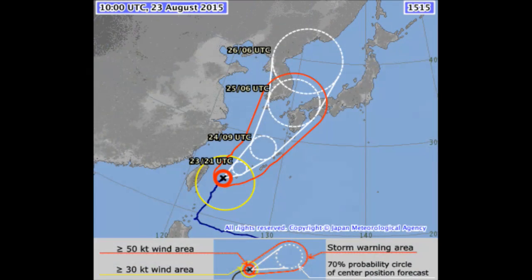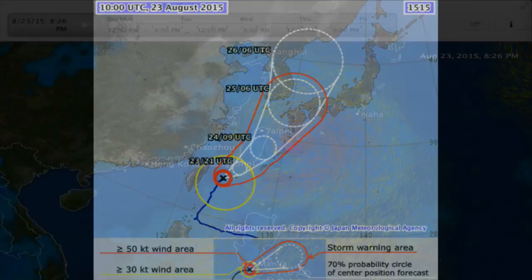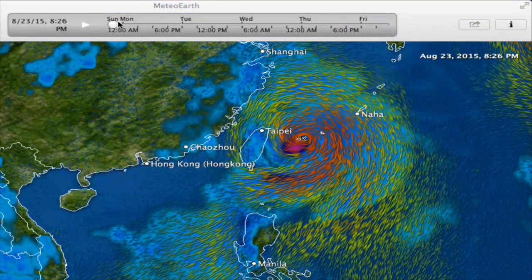Expected to continue to track towards the north. Don't think you're going to be seeing that type of eye there in Okinawa, but you are still going to be looking at some tropical storm-strength winds and typhoon-strength gusts as Typhoon Goni starts to track off towards the northeast.